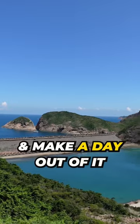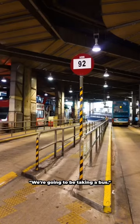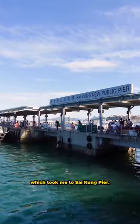Come to Saikung for seafood and make a day out of it. I took the MTR to Diamond Hill. We're gonna be taking a bus — hopped on this bus, which took me to Saikung Pier.